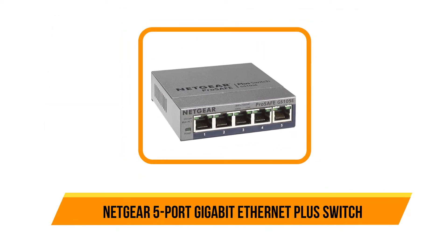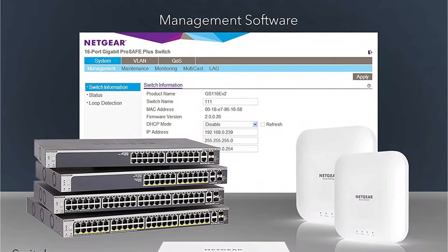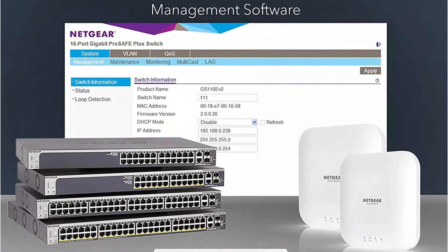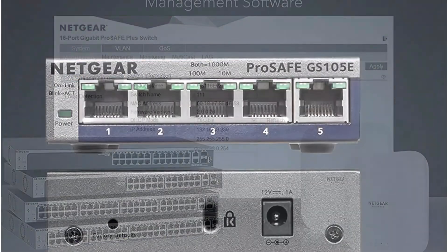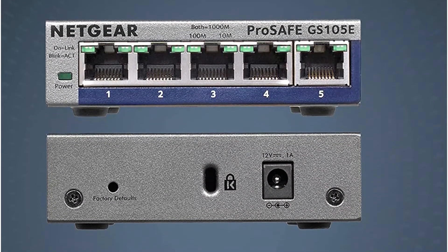Our top choice is the Netgear 5-port gigabit Ethernet Plus switch. Netgear is a highly popular brand of networking devices generally ideal for home usage and quite affordable. The Netgear GS305E managed switch is at first position on this list as it is a great entry-level option, offering a total of five ports.